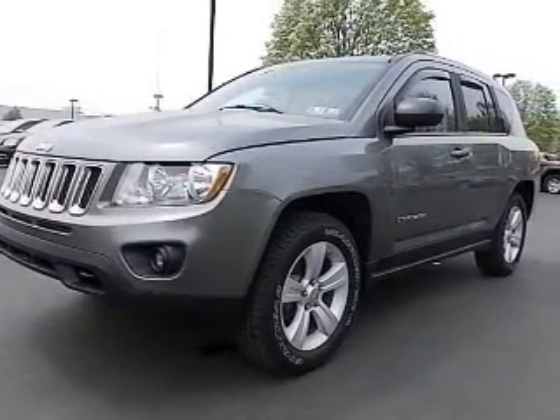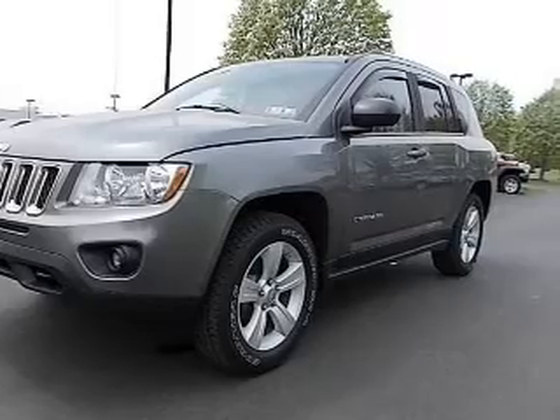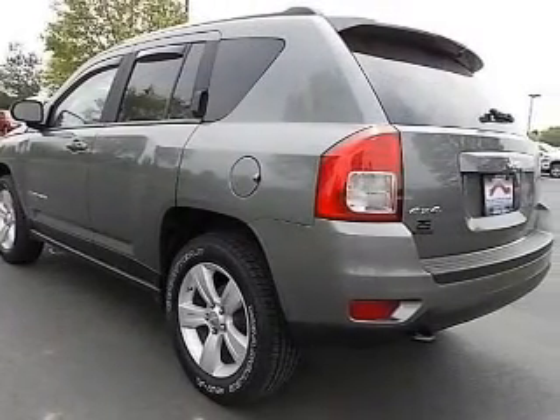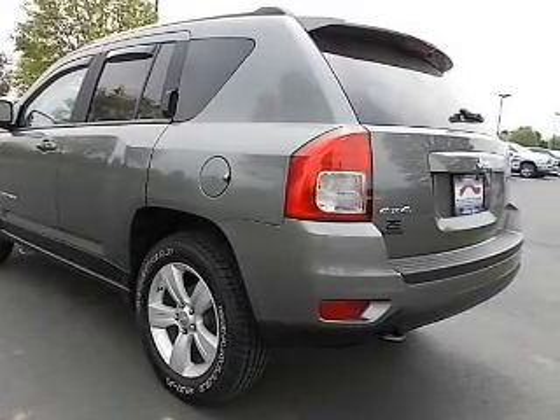The powertrain includes four-wheel drive with an efficient four-cylinder engine connected to a manual transmission that'll keep you in touch with your car. Premium wheels give a more luxurious look, and the anti-lock braking system will help keep you safe on the road.